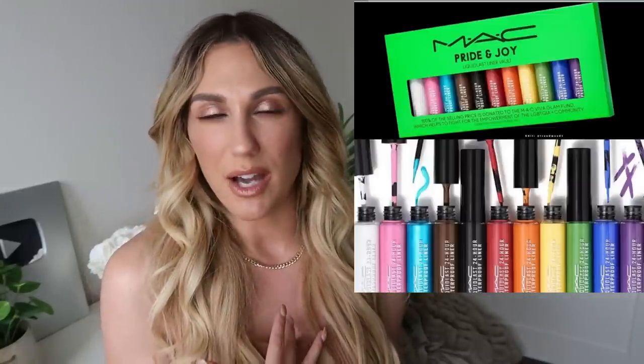From MAC, we have what's next for the MAC Underground Program — celebrating Pride 2021 with the Liquid Last Liner Vault. This has 11 new eyeliner shades in a vault, 24-hour waterproof, limited to only a thousand pieces. A hundred percent of the selling price will go to the Hedrick Martin Institute through the MAC Viva Glam Fund, which helps fight for the empowerment of the LGBTQIA+ community. It'll be available June 23rd online at MAC. That's fantastic — I love being able to share that. I very rarely wear eyeliner these days, but it's a great cause.